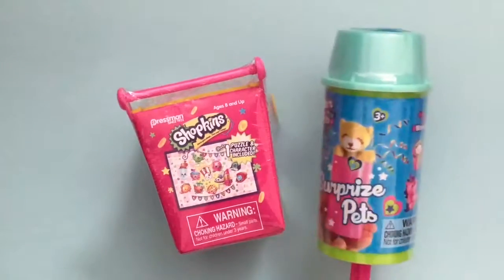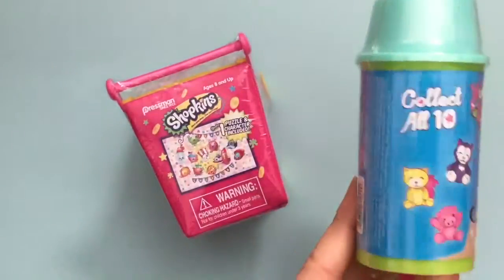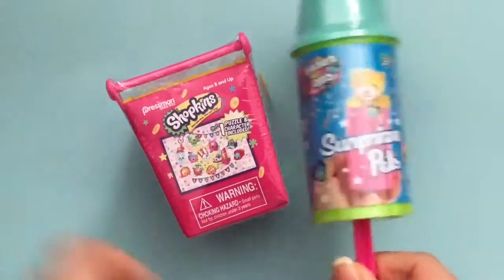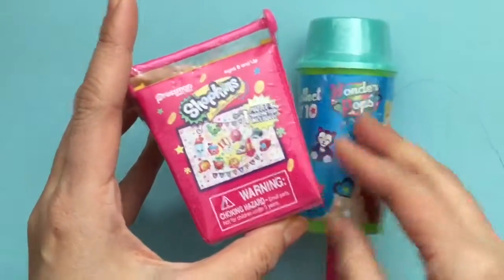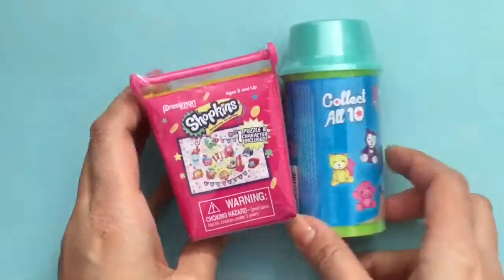We're opening up the Surprise Pet Wonder Pop. It is so cool. It looks like the little push pops that you get at the grocery store, but inside is a cute little toy, and the Shopkins puzzle and character are included. It's a 50 puzzle piece and a Shopkin inside.